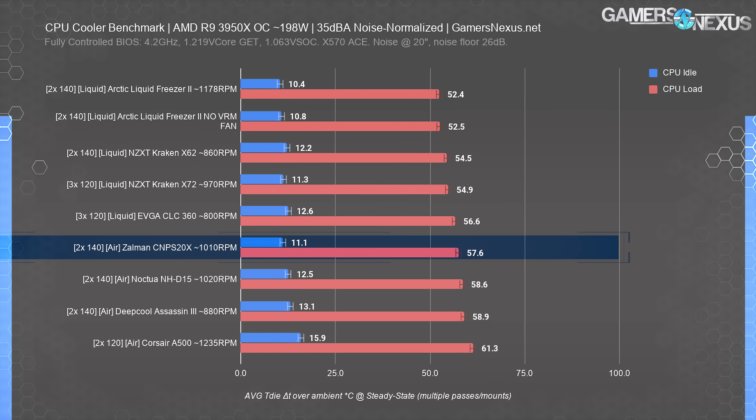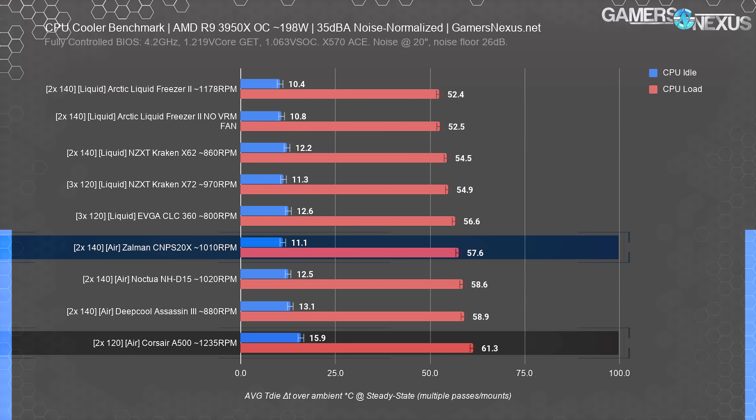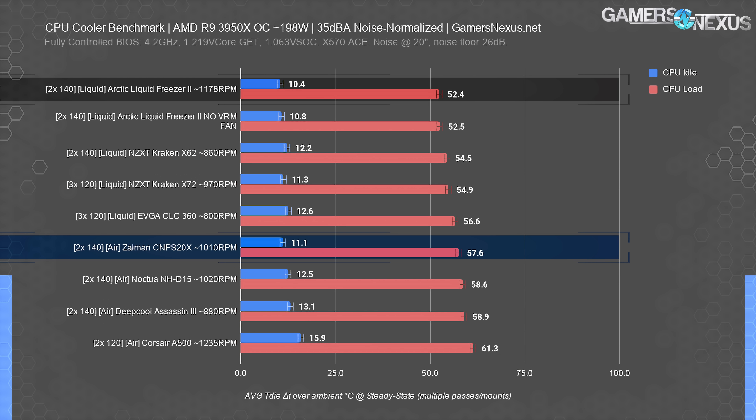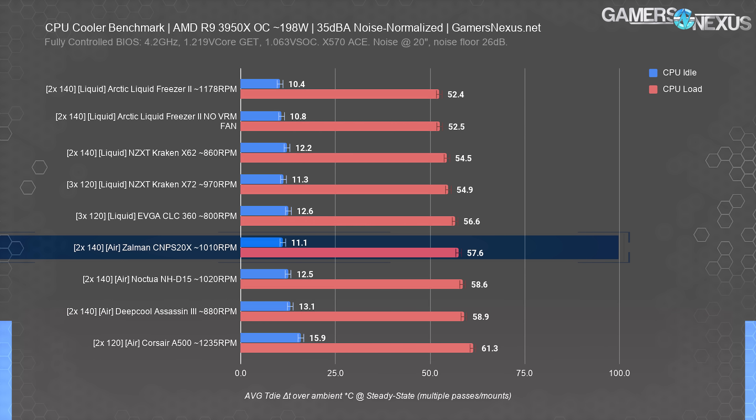Here's the first chart. For this one, the Zalman CNPS 20X at 35dBA matched the performance of Noctua's NH-D15. The two coolers are within one degree of each other, and that's within our one degree of error. The Zalman unit, in spite of all of its marketing trying to make it sound questionable, is actually not bad from a pure CPU cooling performance standpoint. It's not able to break away from the rest of the large air coolers, but it's also not getting dragged along the ground like the Corsair A500, which is overly expensive for its relative performance and also loud when it's maxed out. The Liquid Freezer 2 is our chart topper here at 52 degrees and posts a 5-degree advantage over the CNPS 20X or the NH-D15 at a similar price to both.